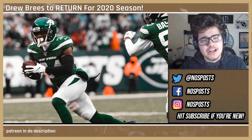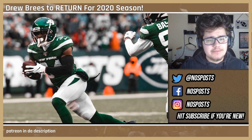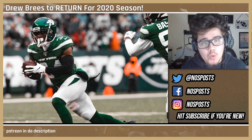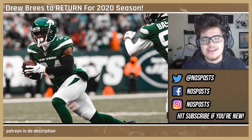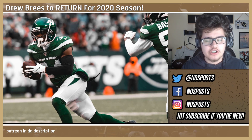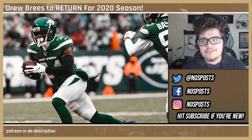Hey everyone, this is a video I've been wanting to make for quite some time. It goes hand in hand with the wide receiver video I made, except it's for their defensive counterpart, which is cornerbacks. When it comes to the free agency series, I'm going to be covering free agency from now all the way until the end of free agency, which heats up around mid-March.